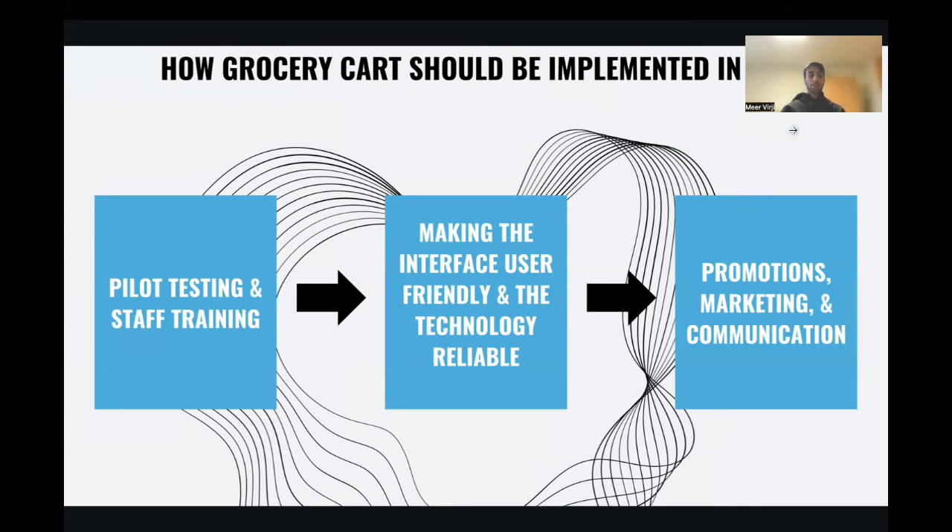To implement the grocery carts at Aldi, we propose a three-stage rollout plan. First is pilot testing and staff training, where Aldi will conduct pilot testing in select stores to gauge customer reactions and identify potential issues. Staff will undergo training to assist customers with the carts and troubleshoot any problems. The next stage is to enhance user-friendliness and reliability, where Aldi will focus on making the carts user-friendly with clear instructions and ensure the technology is reliable. Future upgrades, such as integrating a smaller ATM for cash payments, will be considered to keep up with evolving technology.